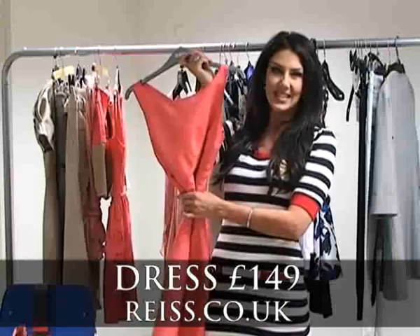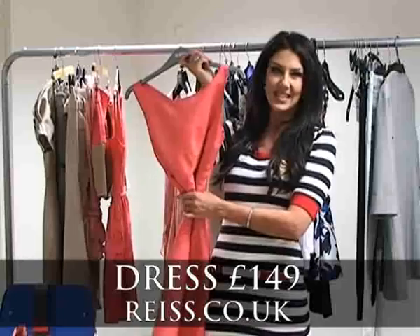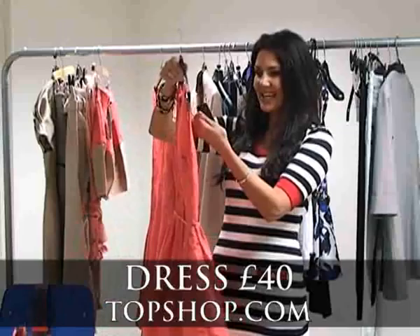Our shoot this week is based around the colour coral — one of the hottest hues on the high street. The shoot is going to take place at Hummingbird nightclub in Glasgow, a fantastic venue. But first, here are my top 5 coral buys. We start with this great dress from Reiss, £149 — pricey, but perfect for a summer wedding. Next, a more casual version from Topshop — a really cute cotton number perfect for holidays at just £40.